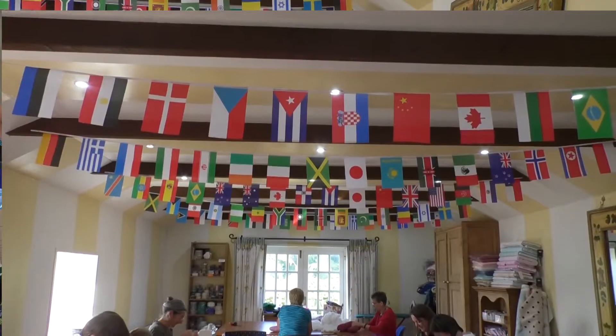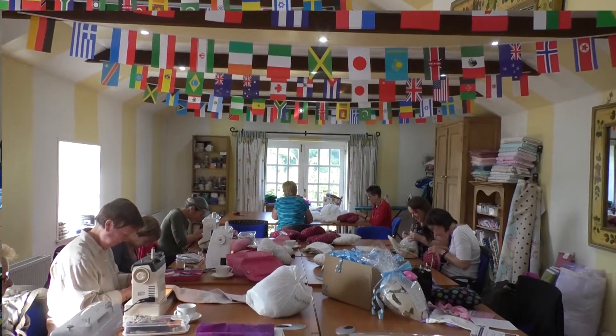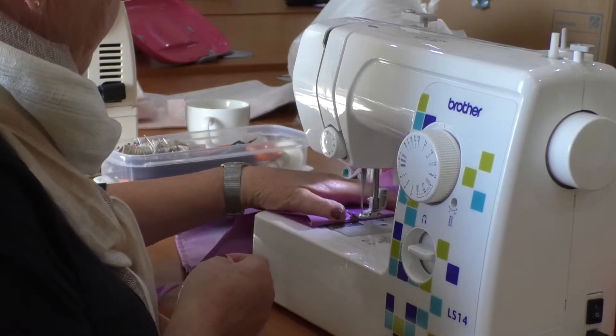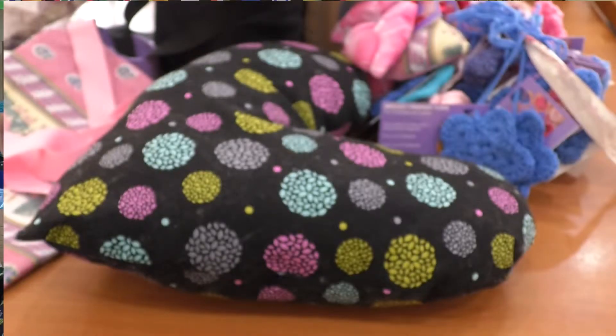This is the Supportive Sewers Group. We're here today to make pillows and drain bags for mastectomy patients at York District Hospital. We make them for free, so they're donated to the hospital and the breast care nurses or ward staff will give them out to people that have had a mastectomy, mammoplasty, or lumpectomy following a breast cancer diagnosis.